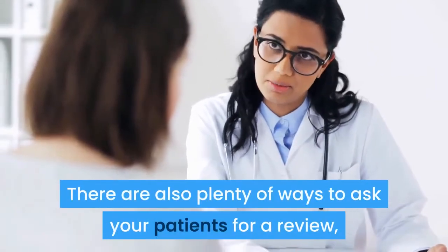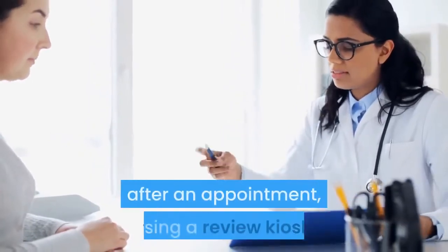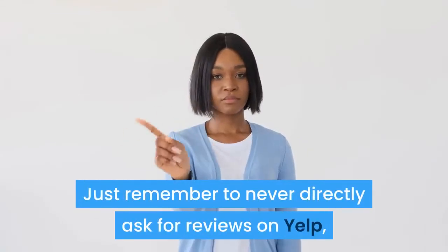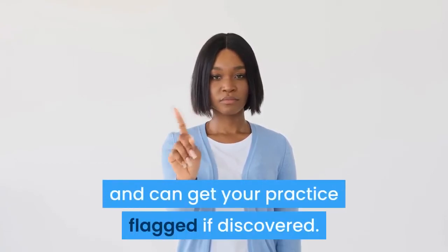There are also plenty of ways to ask your patients for a review, including making requests by email after an appointment, using a review kiosk, and simply asking in person. Just remember to never directly ask for reviews on Yelp, since this violates their terms and can get your practice flagged if discovered.